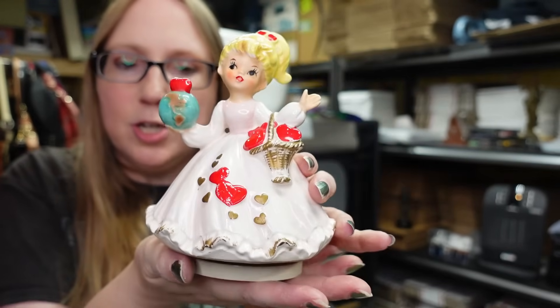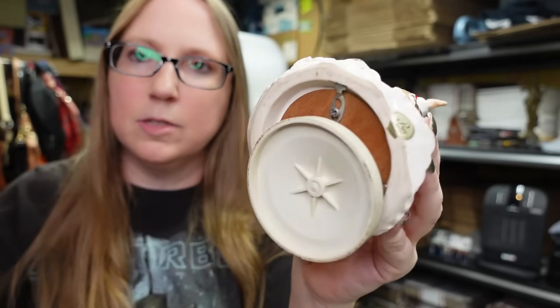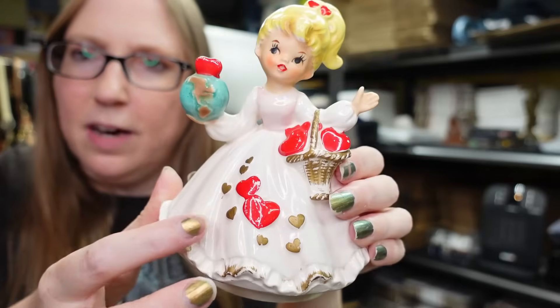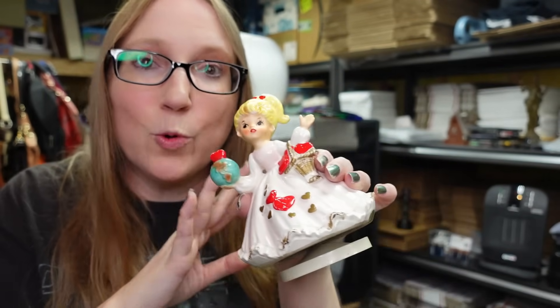Eric recently found this vintage Valentine's Day girl - she's a musical piece. When you turn her on she spins and plays music. She's by Price Japan, according to her sticker. Very cute - no chips or cracks, just a little bit of paint loss on the red, which is common with painted ceramics. He paid around five dollars, and I have it listed on auction with a start price of $59.99 because there were none listed and I couldn't find any sold comparables.